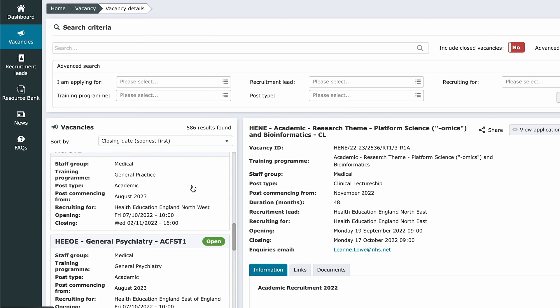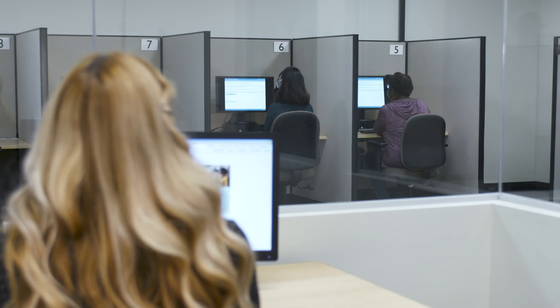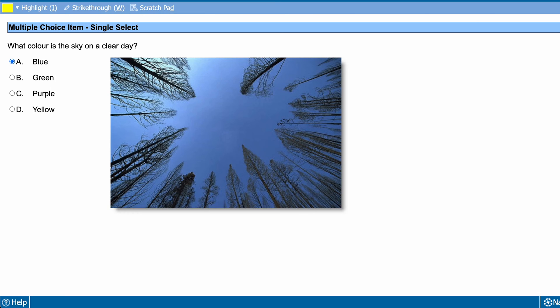To book an MSRA exam, you need to first apply for specialty training in one of the specialties that uses the MSRA. This is done through the Aureole application system. If you meet the eligibility criteria for that specialty, you'll then be invited to book the MSRA exam — you can't apply directly to sit it. The MSRA is delivered in Pearson VUE test centres across several consecutive days within the exam windows in January and September. It can be sat in the UK and internationally, but there may not be availability at your nearest centre, so try and book early if you can.